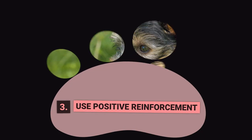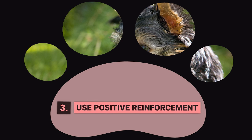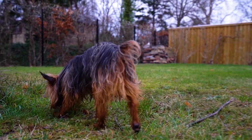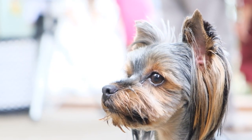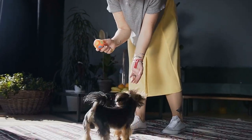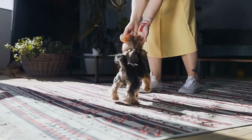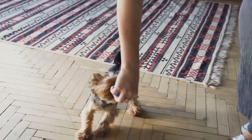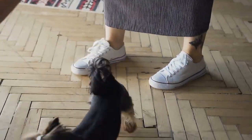Step 3: Use Positive Reinforcement. Positive reinforcement is an essential part of any training process, and potty training is no exception. Reward your Yorkie every time they go potty in the designated area. You can use treats, praise, or a combination of both as a reward. Be consistent with your rewards, and your Yorkie will learn to associate going potty in the designated area with positive reinforcement.